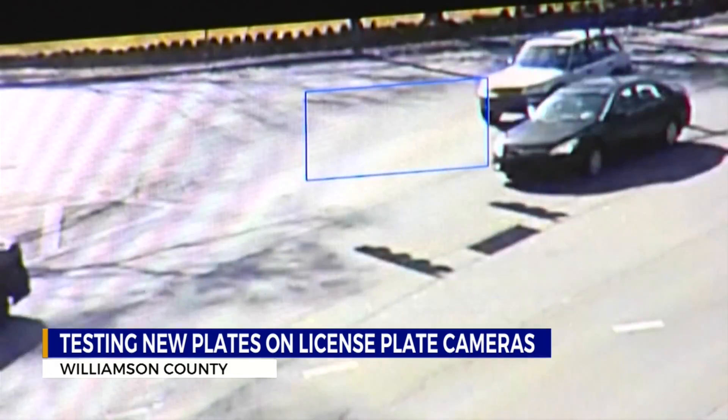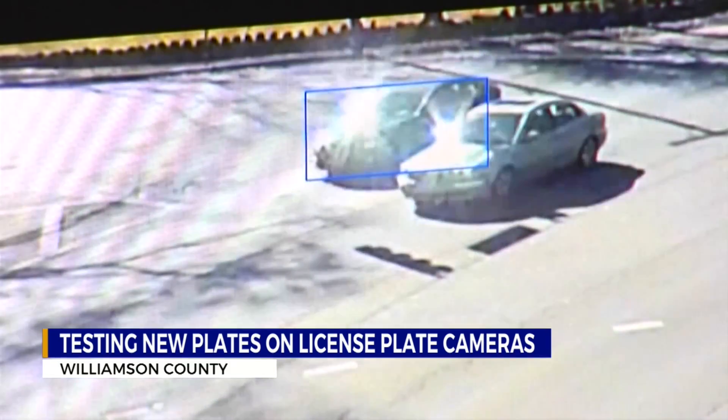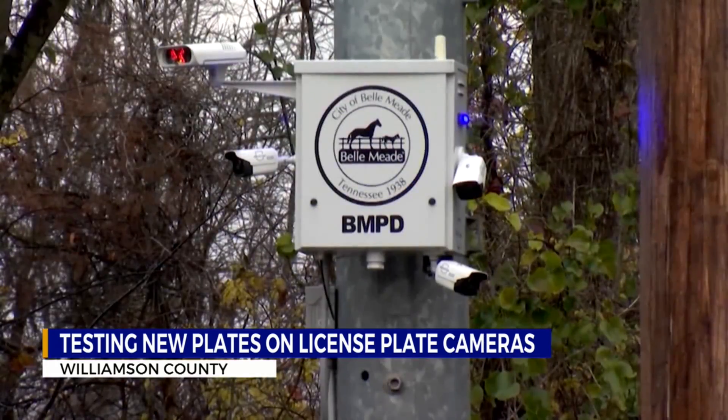We've reported on dozens of cases where the technology helped catch fugitives or find stolen cars. But there's a problem. Some of the cameras can't see the new state license plates at night. It's a story News 2's Andy Cordan broke three weeks ago, and tonight he shows us it's not clear when this issue will be resolved.